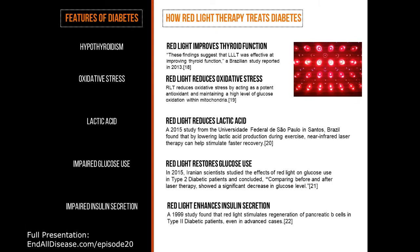Feature of diabetes number two: oxidative stress. Red light therapy reduces oxidative stress by acting as a potent antioxidant and maintaining a high level of glucose oxidation within the mitochondria. Another big green checkmark.